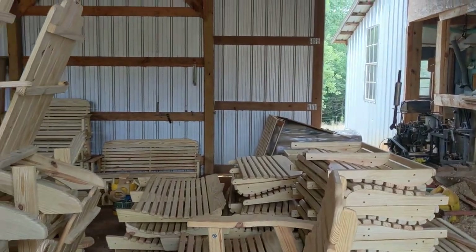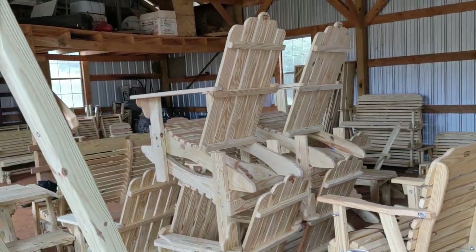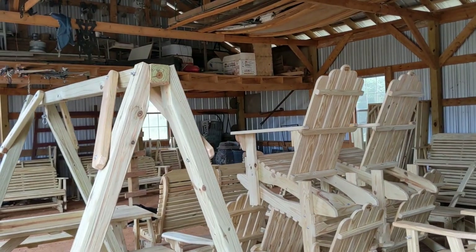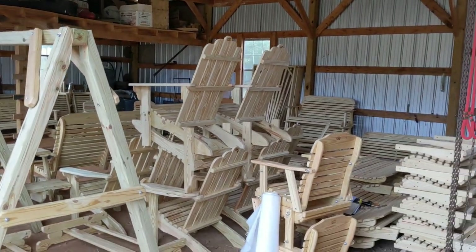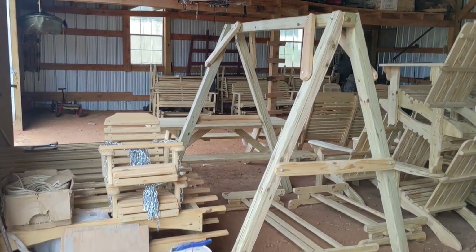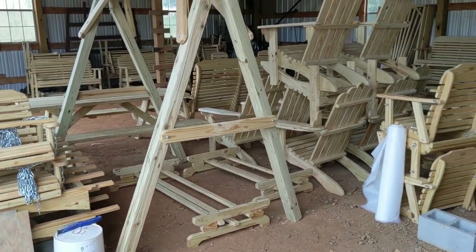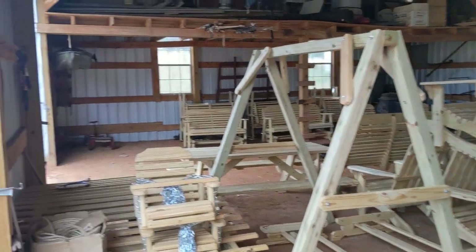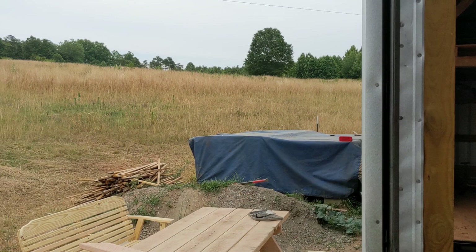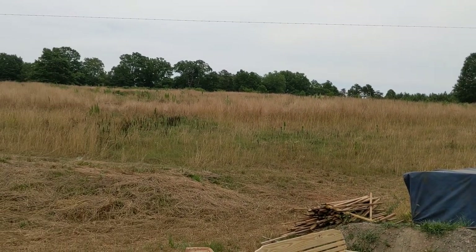There was no building here when they bought it — it was just an old grown-up apple orchard 45 years ago. The guy they bought it from took out most of the trees, especially in the open area where the shop now stands.